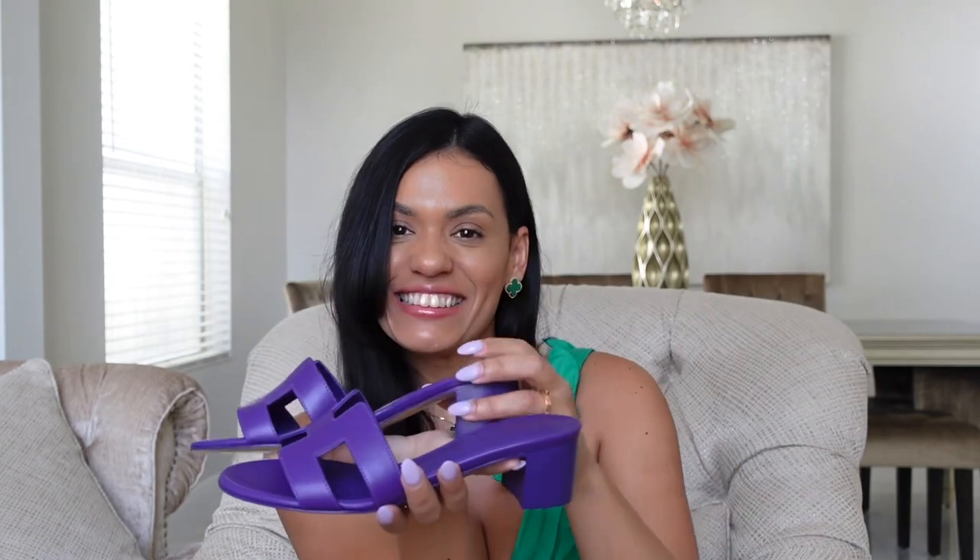That is it for today! I hope you guys have a beautiful rest of your weekend. Thank you guys for watching — take care!